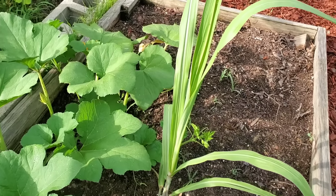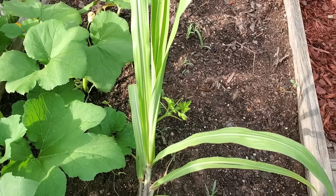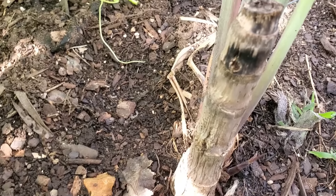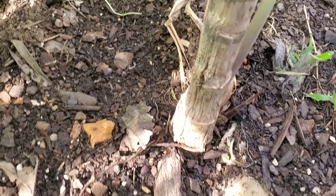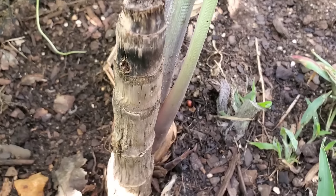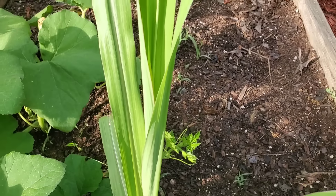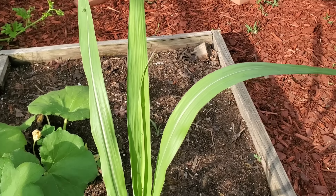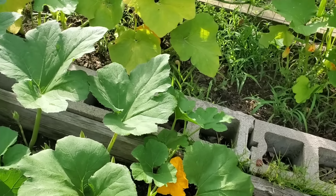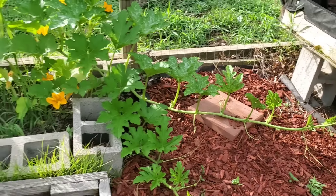Now in this spot where we have these pumpkins, in a prior year we had our peas and broccoli. Now this is our sugarcane — we planted it from a single sugarcane stick that we got organically from one of our neighbors, and as you can see it's growing really, really well.